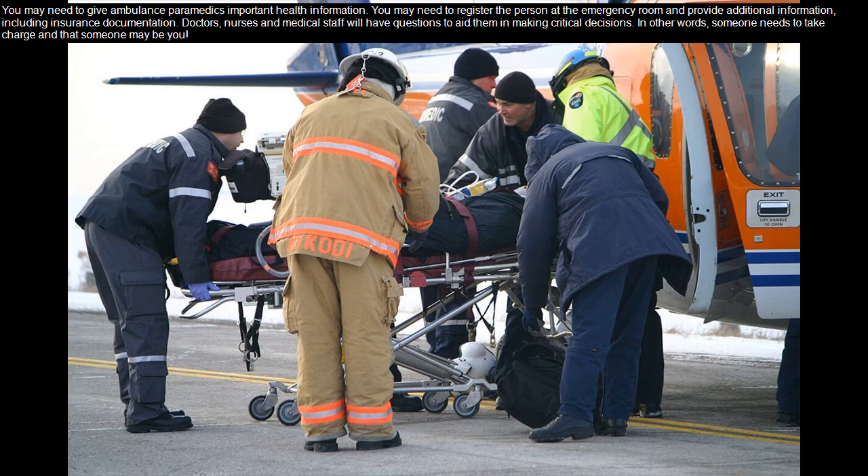Doctors, nurses, and medical staff will have questions to aid them in making critical decisions. In other words, someone needs to take charge — and that someone may be you.